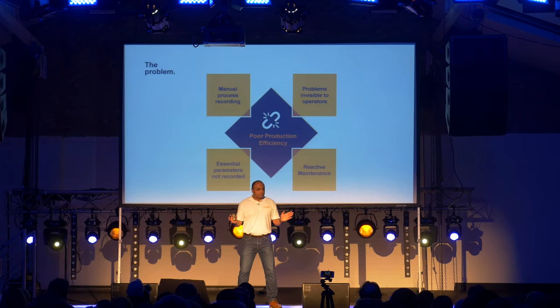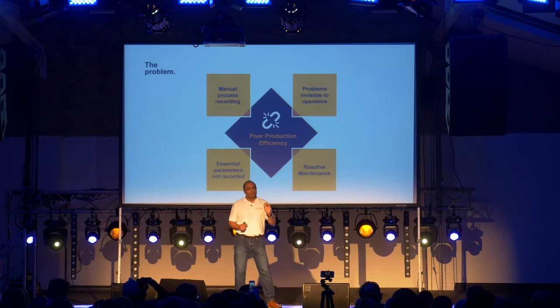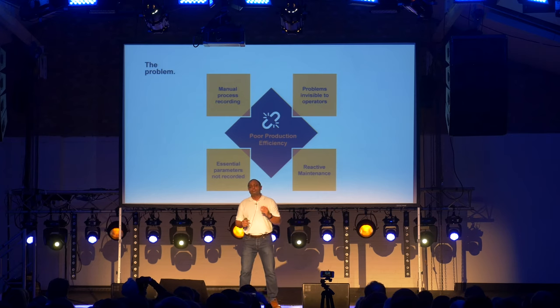Our research tells us that a staggering 92% of machines are still offline. That's an amazing number. So here's the problem: imagine that you are a manufacturer and you have 100 machines in your factory which are disconnected. How do you track your manufacturing process end-to-end? How do you track that one of your machines is about to break down? Manufacturers operate in an increasingly competitive environment, and preventing unplanned downtime is crucially important to achieve production efficiency.